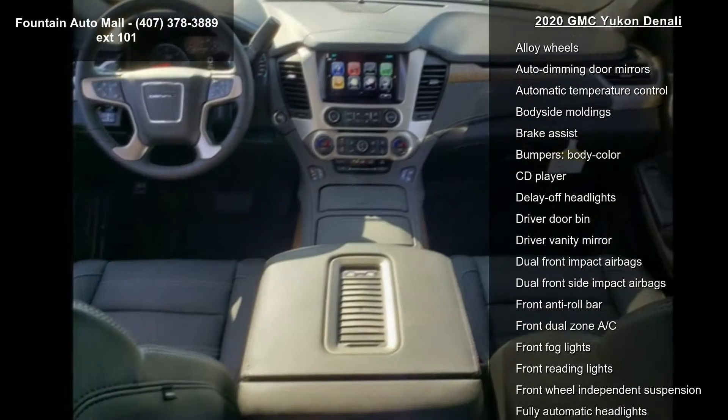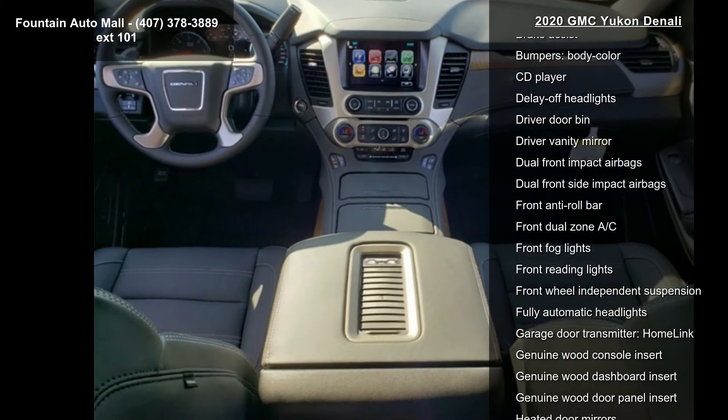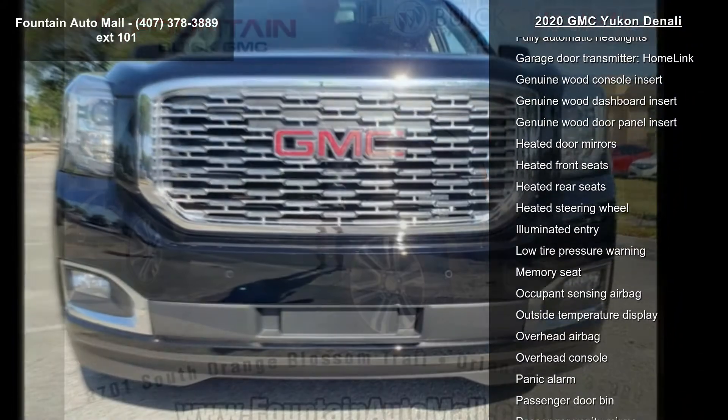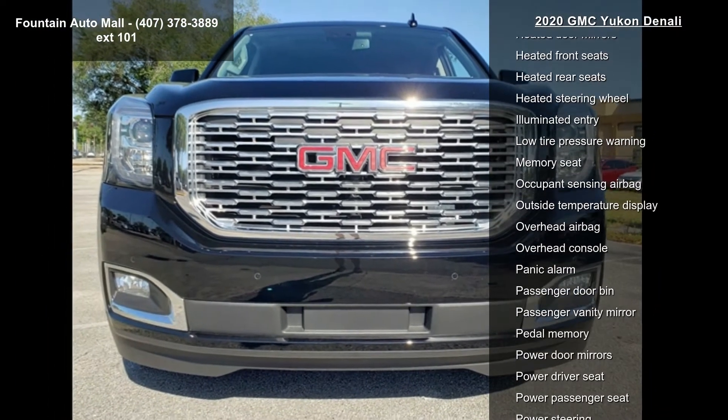Low mileage is an important factor in your purchase and this vehicle delivers a low odometer reading. This car won't be available much longer — call now to schedule a test drive at our dealership.